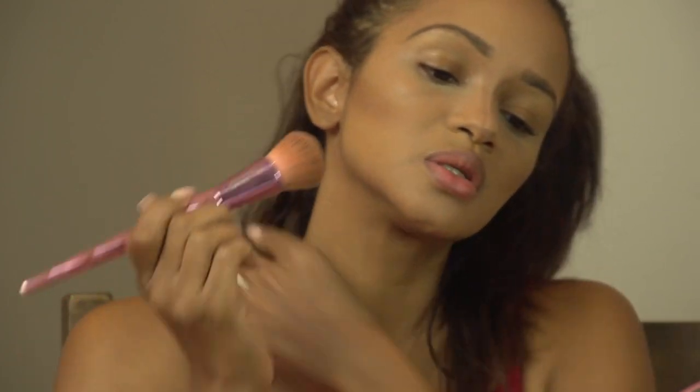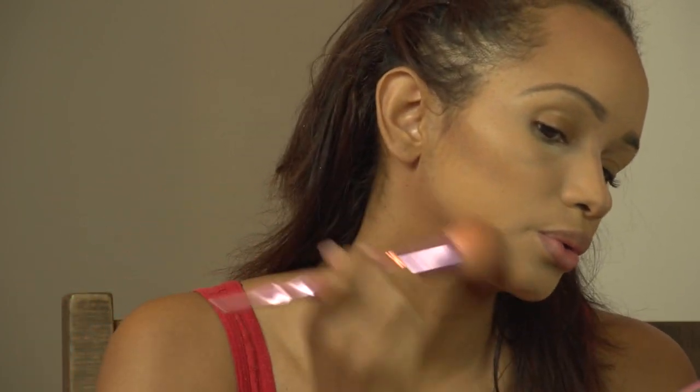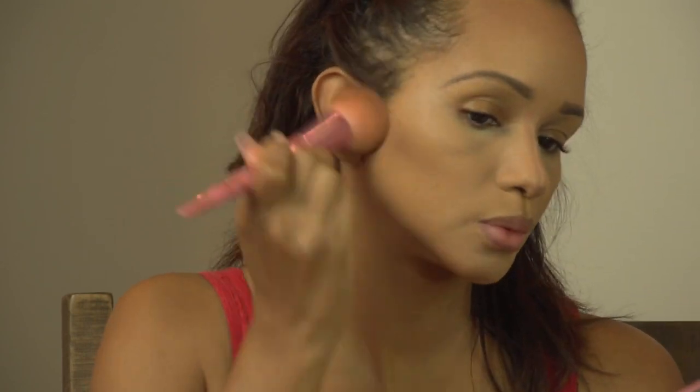Using my GS1 brush and just blending out the contour. This is one of Jeffree's foundation brushes, but I just love this particular brush for blending out contour.